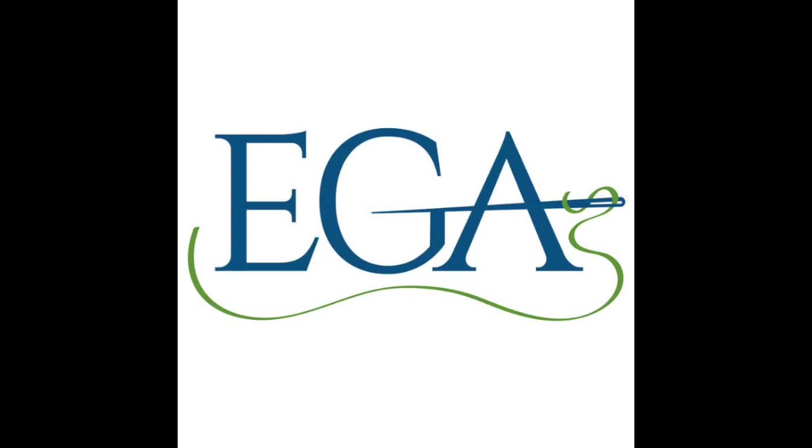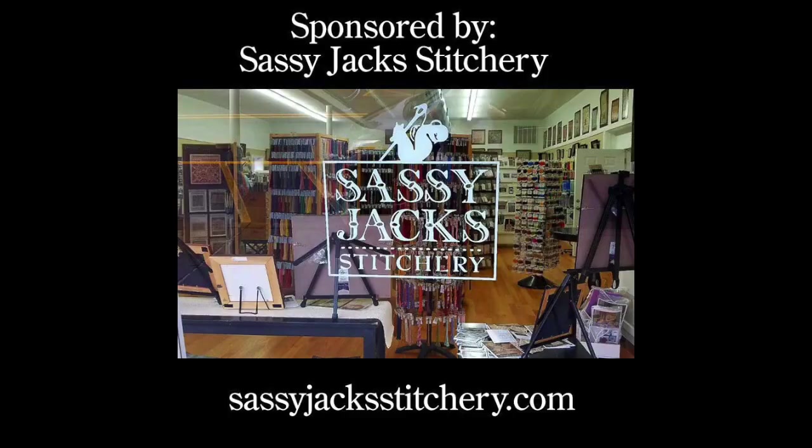Whether you're doing a project from EGA or one of your own, be sure to call Kim at Sassy Jack Stitchery at sassyjackstitchery.com. We have the Royal Garden stitch-along project coming up — Kim is offering 15% off those kits, and July 5 we start that project with a live show at 2 o'clock Eastern time. Kim, Vona, and I will be stitching together.